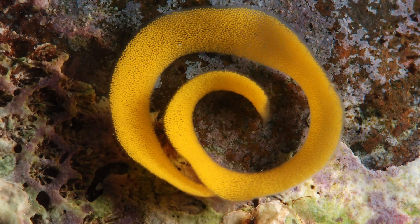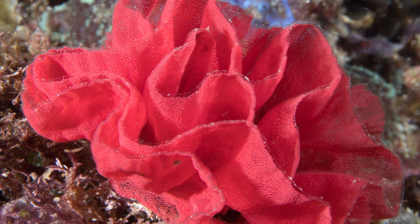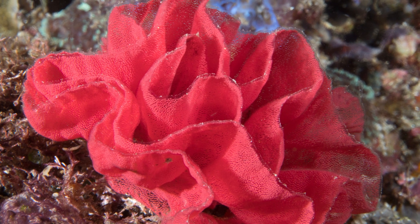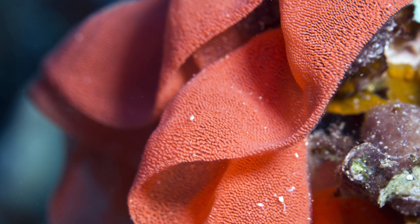Number 7: nudibranchs typically deposit their eggs within a gelatinous spiral, which quite often looks like a ribbon. Some species might just lay a few eggs, while others lay as many as an estimated 25 million.